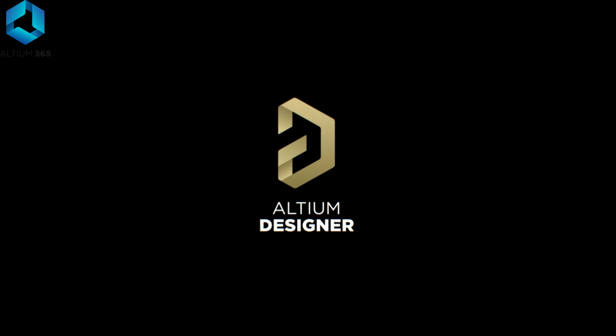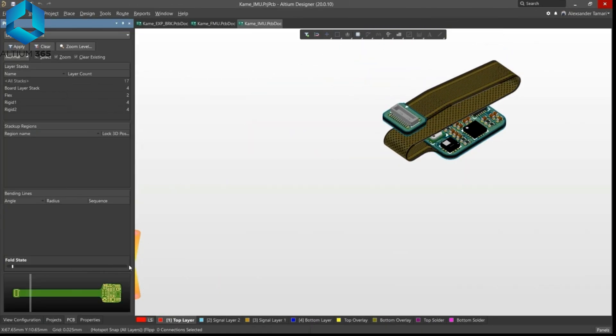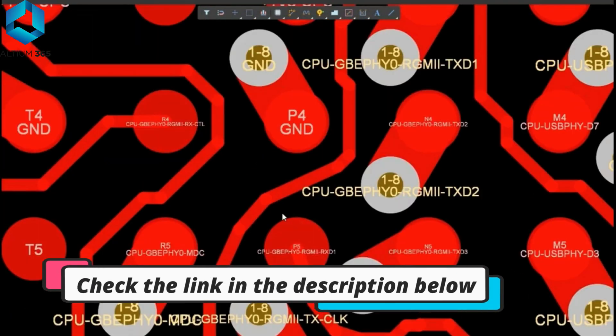If you are looking for the best PCB design software, I have a great solution for you. Altium Designer is one of the most trusted PCB design software in the world. With this software, you can easily create even the most complex PCB design.